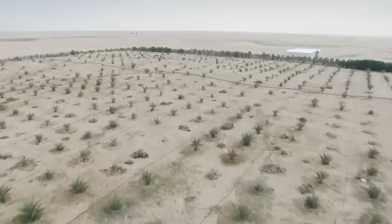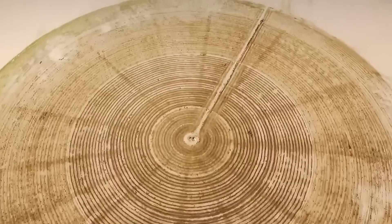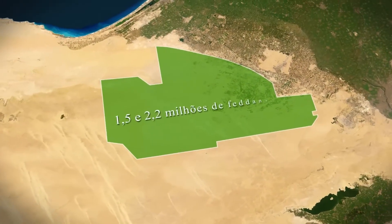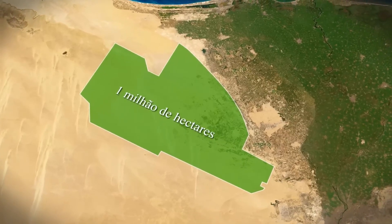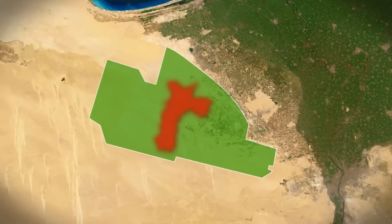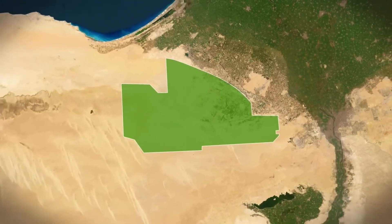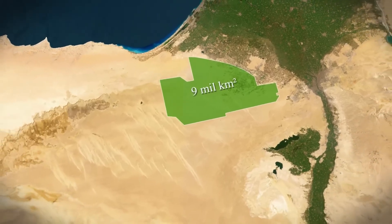What makes the project even more impressive is its size. The plan is to irrigate 1.5 to 2.2 million feddans, or nearly 1 million hectares — about four times the size of the city of São Paulo. In other words, more than 9,000 square kilometers of desert being turned into arable land.